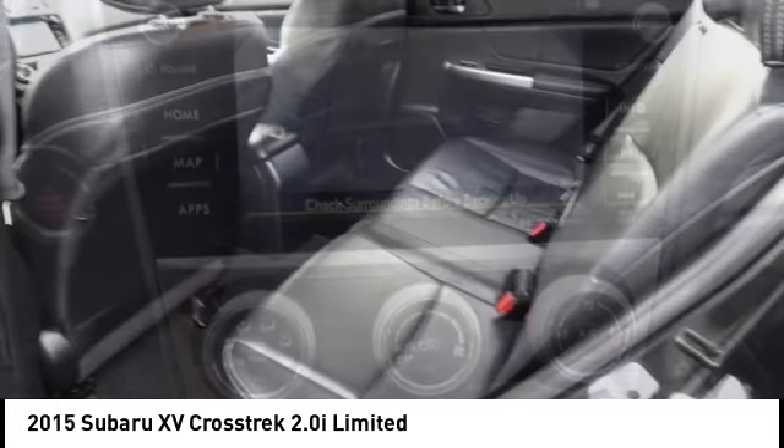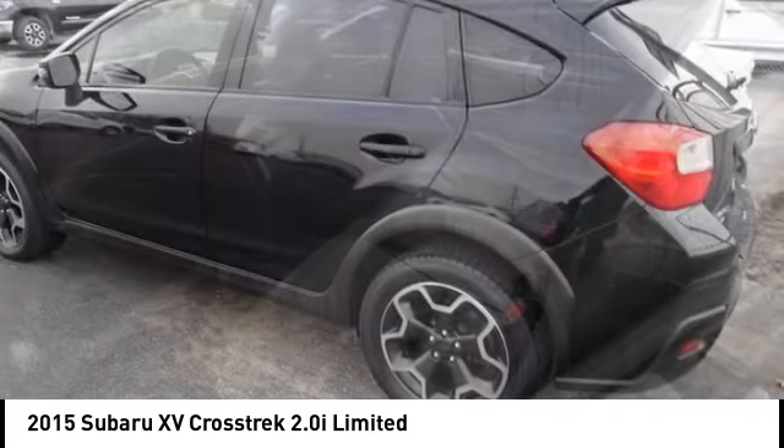And since it's a Subaru, you know the XV Crosstrek is built to last.